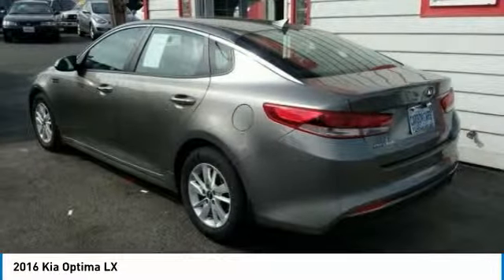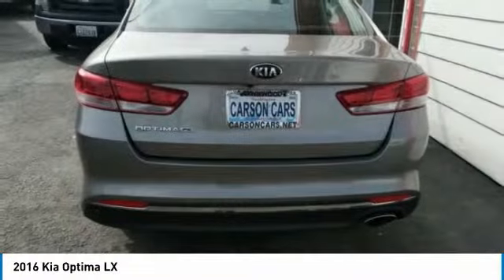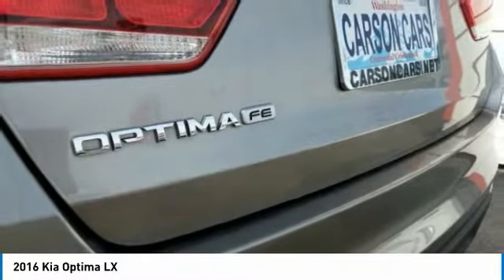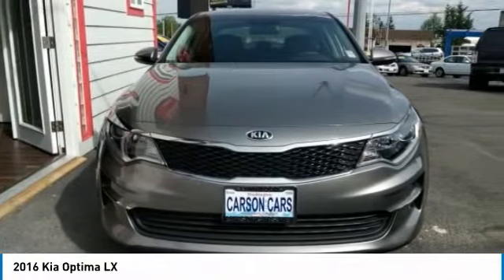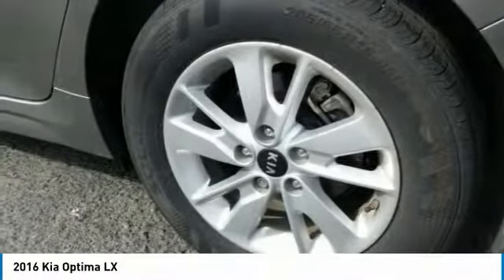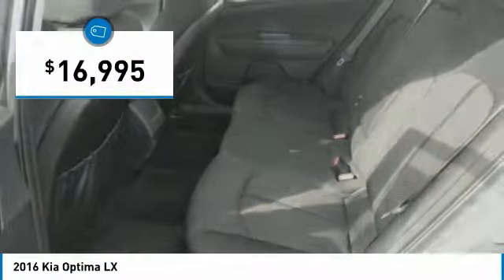The Optima features engine management systems like direct injection and turbocharging, which enhance performance without sacrificing fuel efficiency. Its smooth flowing lines speak of grace and style and offer a strong hint of European luxury, and is priced below $20,000.